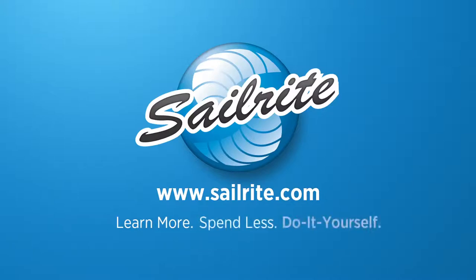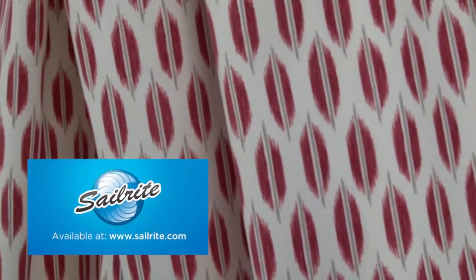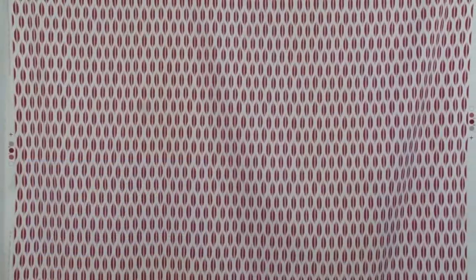This video is brought to you by Sailrite. Braymore Spice Market Wine Fabric is a small-scale iCat design from the Hyde & Souk Collection. This soft design is screen printed on 100% cotton fabric.